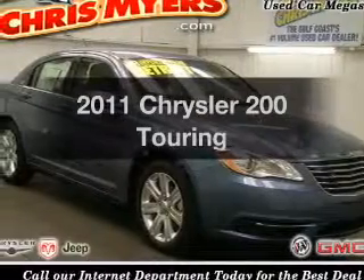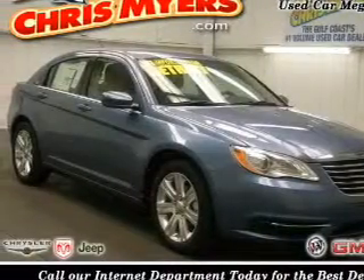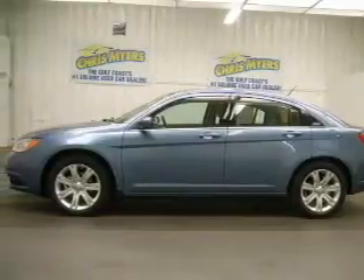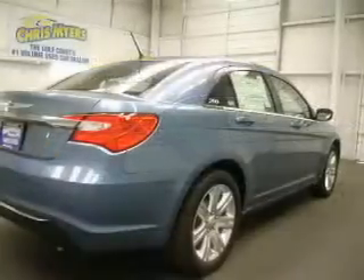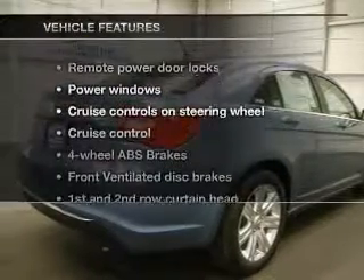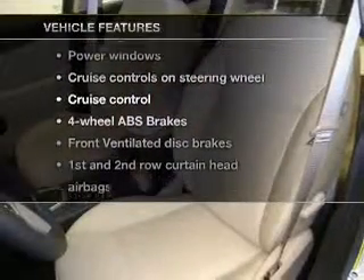This is the set of wheels you've been looking for, with an efficient four-cylinder engine connected to a smooth-shifting six-speed automatic transmission. You will appreciate the safety feature of anti-lock brakes, and with these notable features you won't want to miss out on the opportunity to own this amazing ride. Air conditioning,